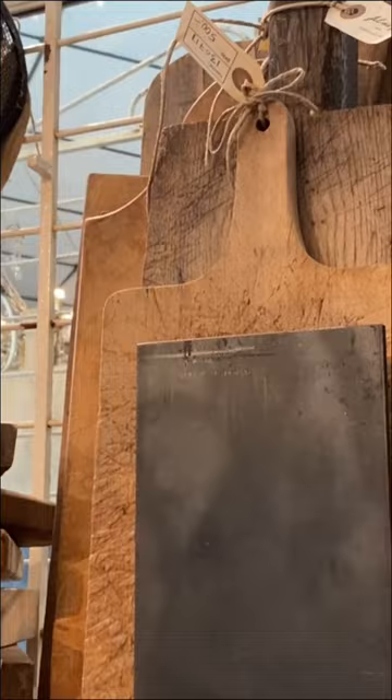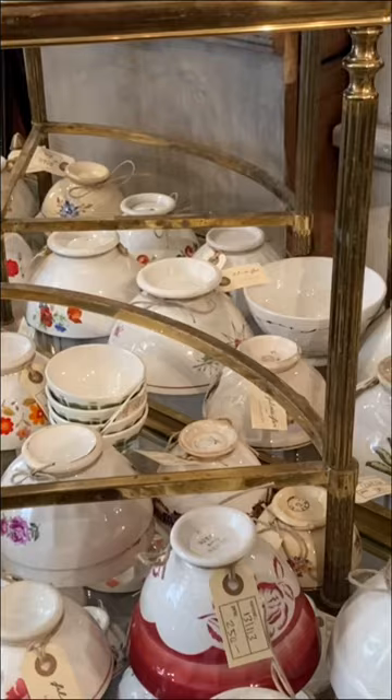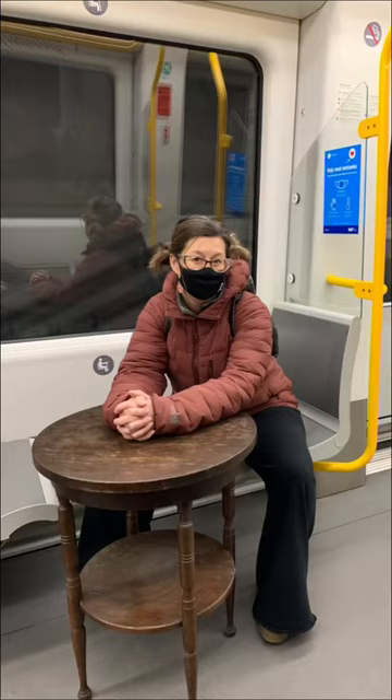So when I found this store in Copenhagen called Fille de Ferre, where everything is from France, of course I was completely smitten. And of course I was completely enchanted with this cabinet with this amazing chippy finish.